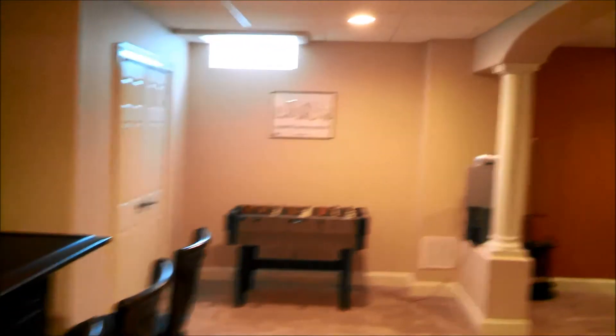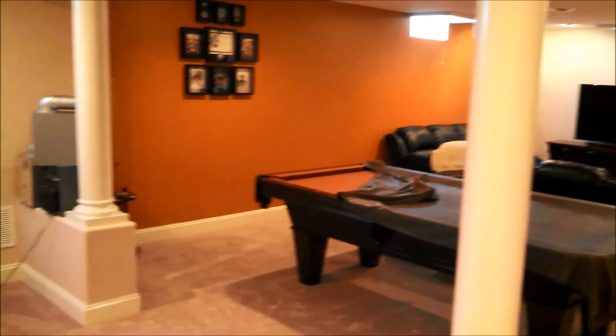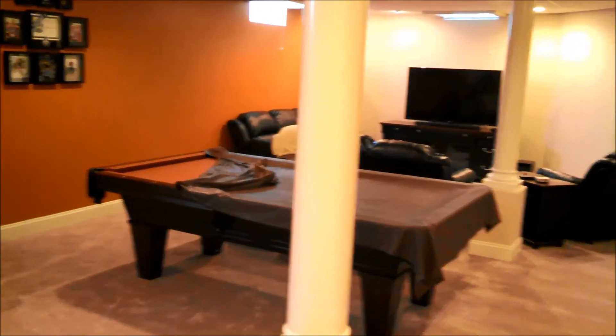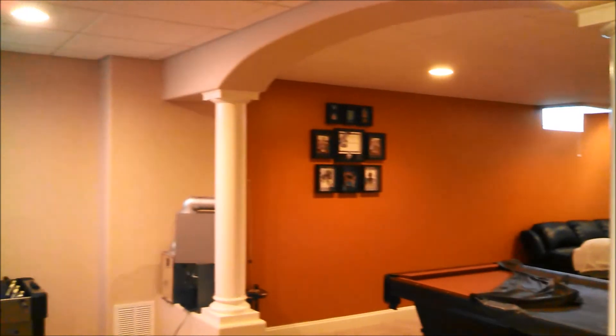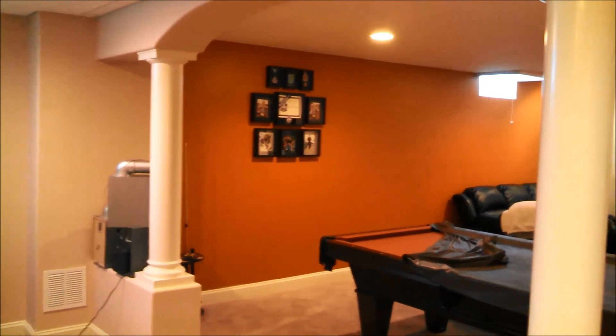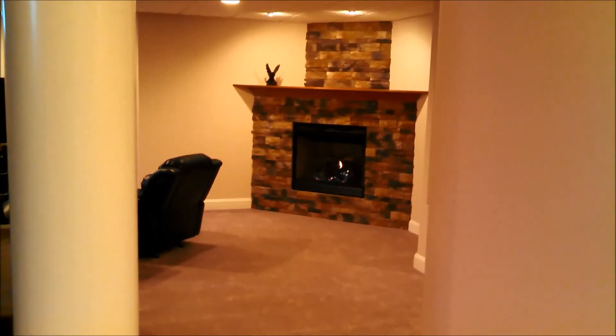So that's the basement — it is essentially 100% done. The sauna will be done whenever we get to it, and other than that, we've been enjoying relaxing down here quite a bit over the holiday break. Thanks for watching, and be sure to stay tuned for some future updates. I've got some big things in the works and will be posting more videos on those as well.